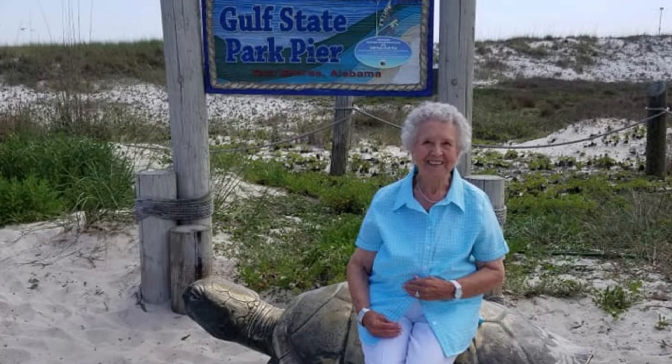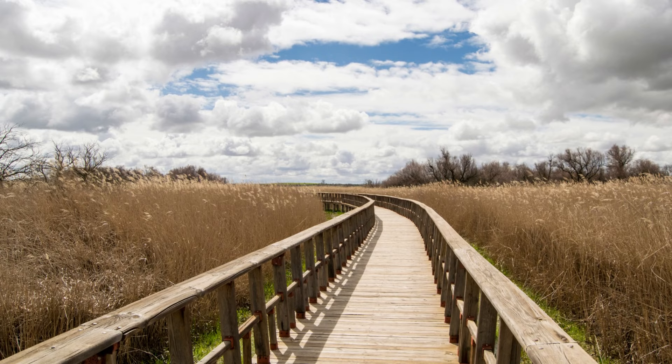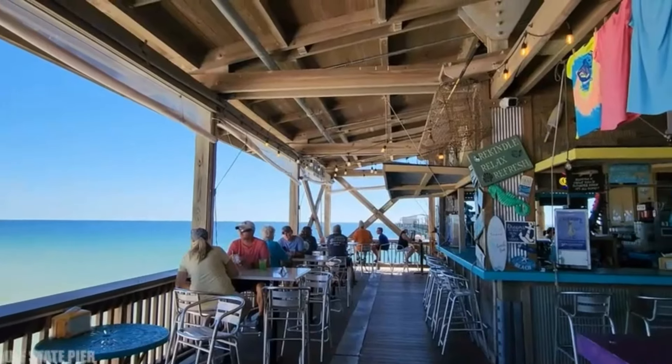If you go to the Gulf State Park Beach, the park surrounding the beach is a haven for wildlife and features walking trails, picnic areas, and even a fishing pier.